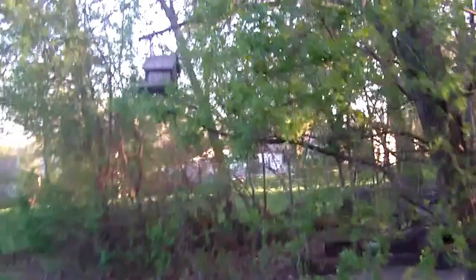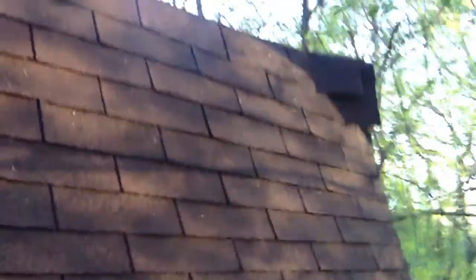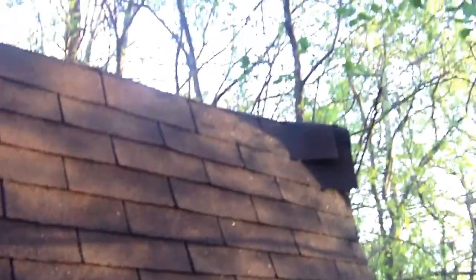Another thing I would like to show here — I never showed this before. Behind our shed here, there was a tree that came down onto the shed during the winter time. And if you look over here, it did a little bit of damage to the rooftop.